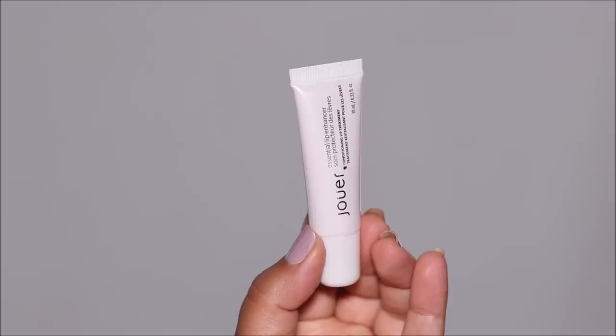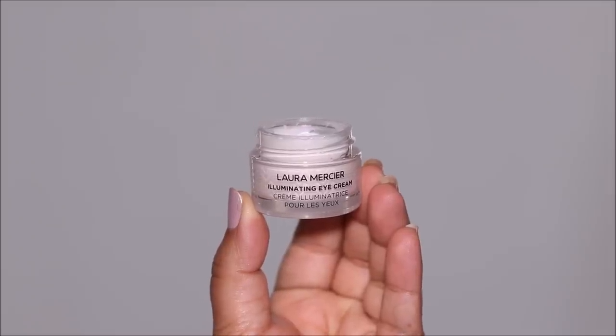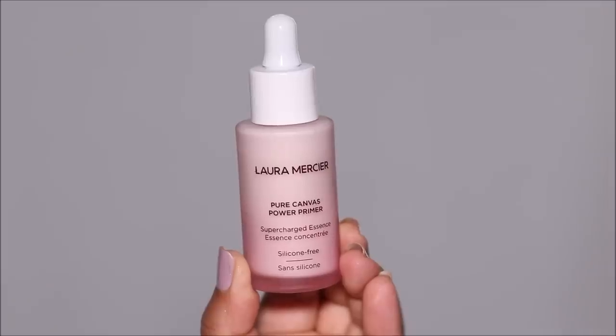I'm going to be using a lot of new products today, starting with the Jouet lip enhancer — you can hydrate your lips with it and condition them so they're soft and supple and ready for lipstick. For eye cream I'm using Laura Mercier Illuminating Eye Cream, which is as good as the Silk Peony from Tarte. It's a very soothing, brightening cream that combines the benefits of an eye serum as well as an eye cream.